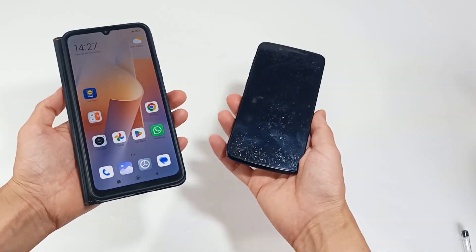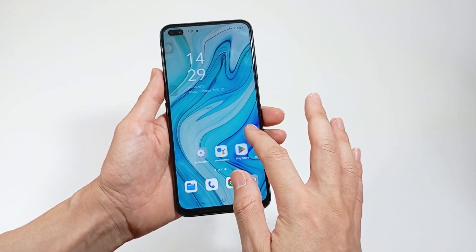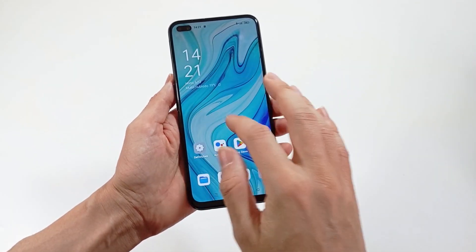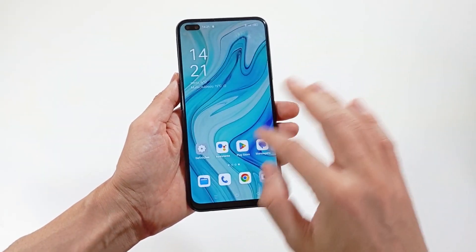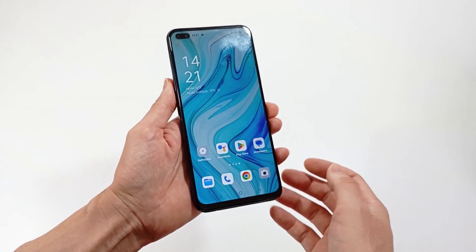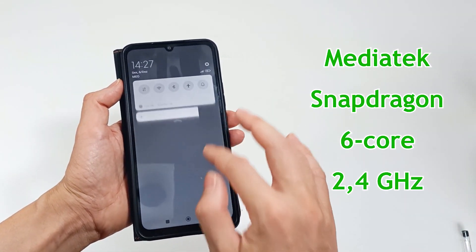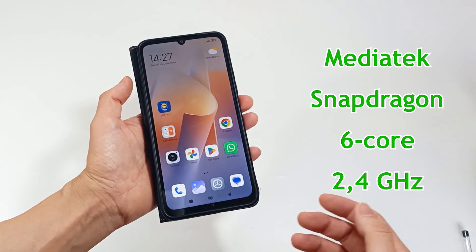About the processor — the processor is very important, because the faster it is, the faster the smartphone will work and the smoother your interaction will be. A processor can have multiple cores, speeds and an integrated graphics processor, which is very important for gaming. I recommend that it have a MediaTek or Snapdragon processor, with at least 6 cores at 2.4GHz.